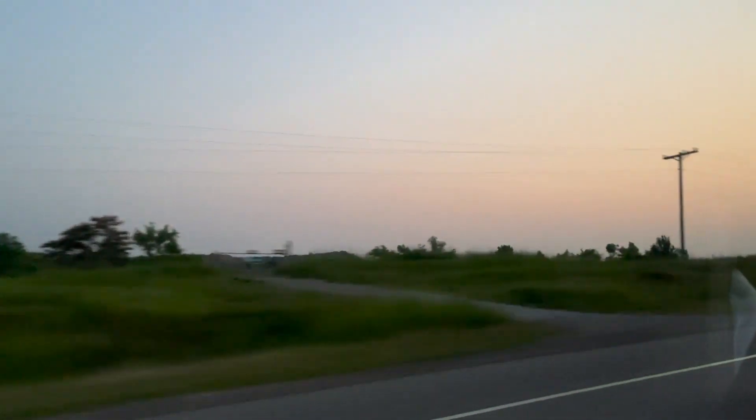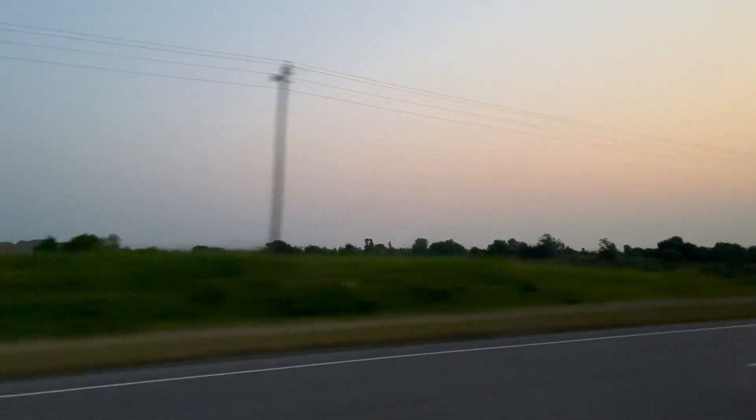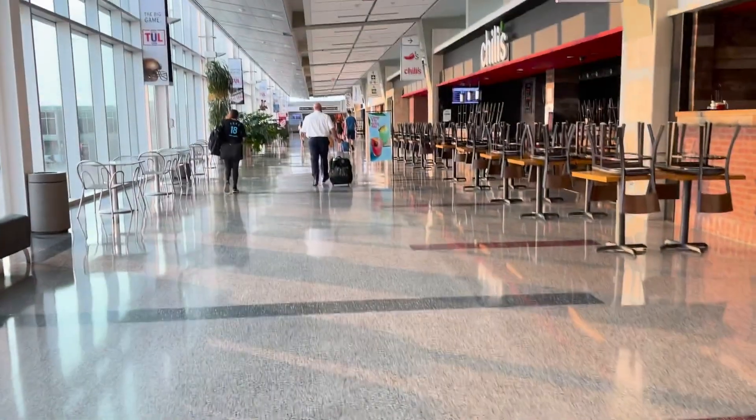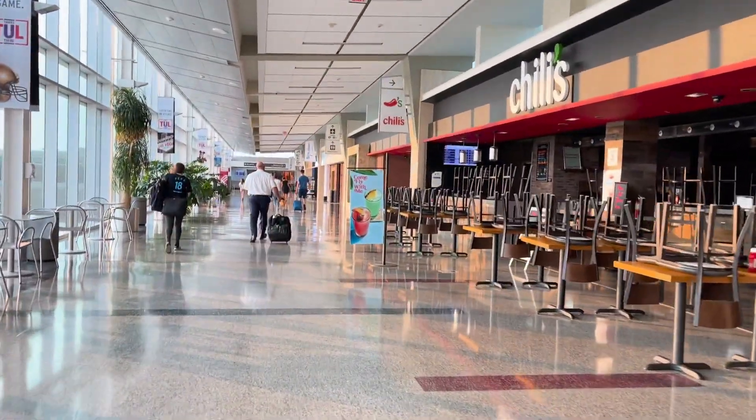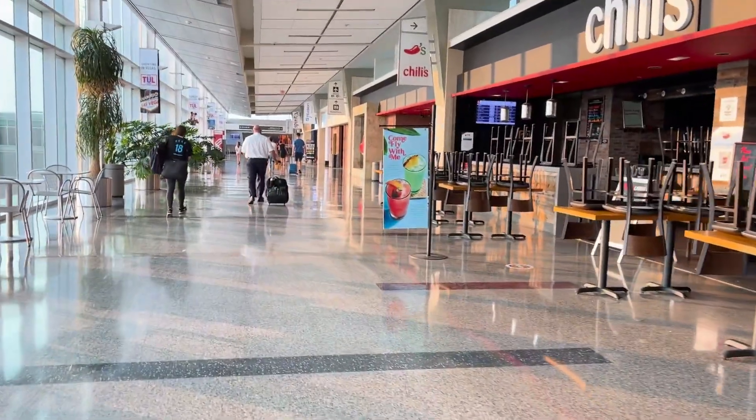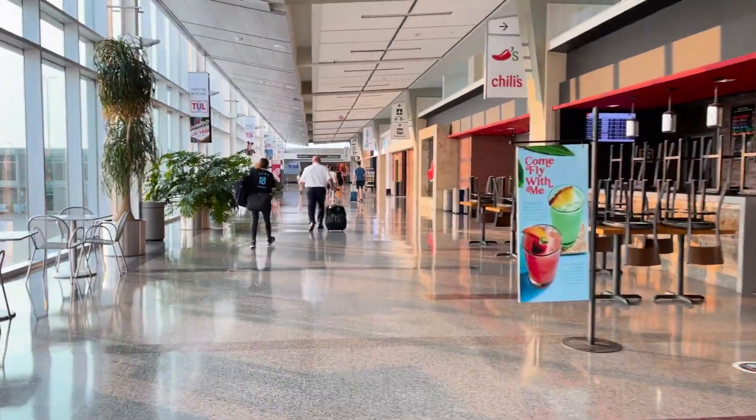What's going on everybody, welcome back to Redditive Aviation. Hope you guys have a fantastic day today. We have a trip report on the American Airlines Boeing 737-800 from Tulsa International Airport to Dallas Fort Worth International Airport on July 22nd, 2021. I hope you guys are excited for today's video, and with all that being said, let's begin.